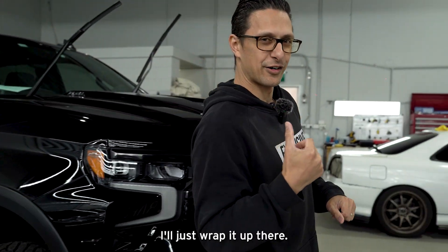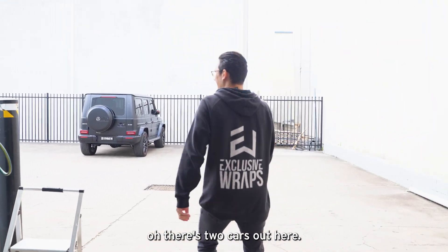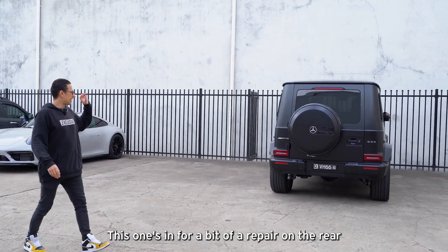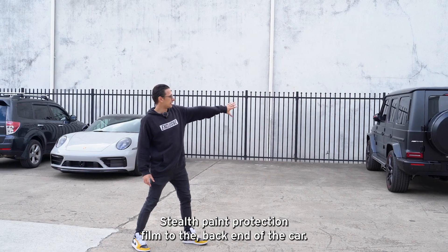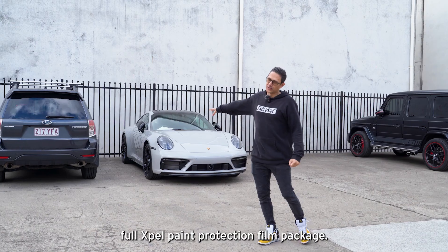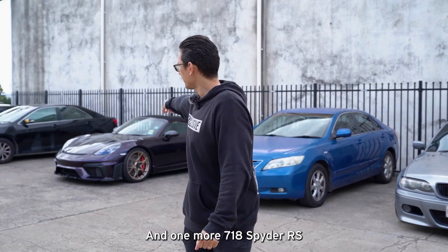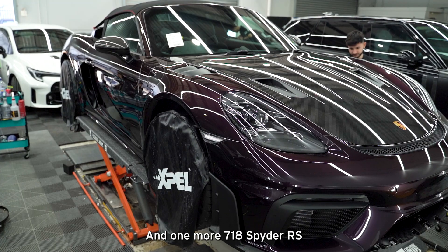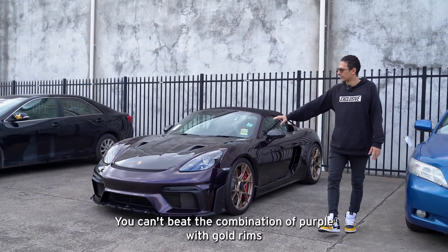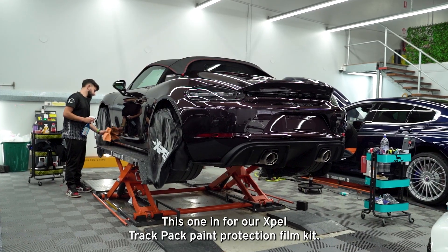Let's quickly go outside — there are actually three more cars out here. Lucky we did go outside! Big old G-Wagon — this one's in for a repair on the rear, stealth paint protection film to the back end of the car. Moving along, a 911 Carrera GTS coming in for a full Expel paint protection film package along with all the ancillaries: ceramic coating and window tint. And one more — a 718 Spyder RS in a beautiful purple metallic. I love these metallics and purples, and this one has gold rims. You can't beat the combination of purple with gold rims — this one is in for our Expel track pack paint protection film kit.